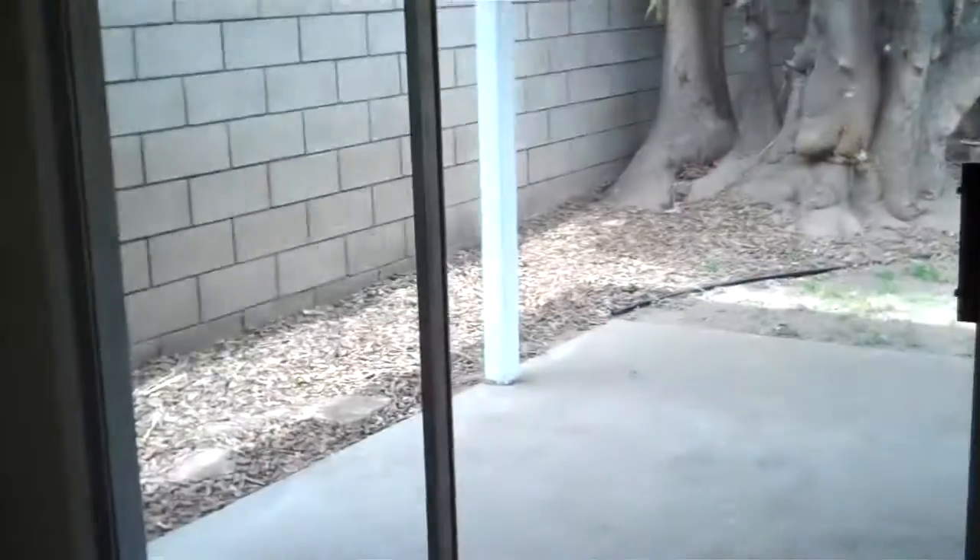This is the sliding glass door in the dining room — there's a big nick in the glass. It's actually quite deep, like it's almost all the way through the glass.